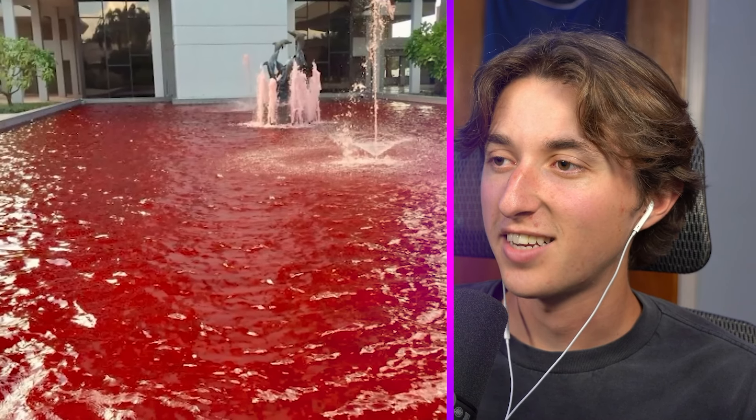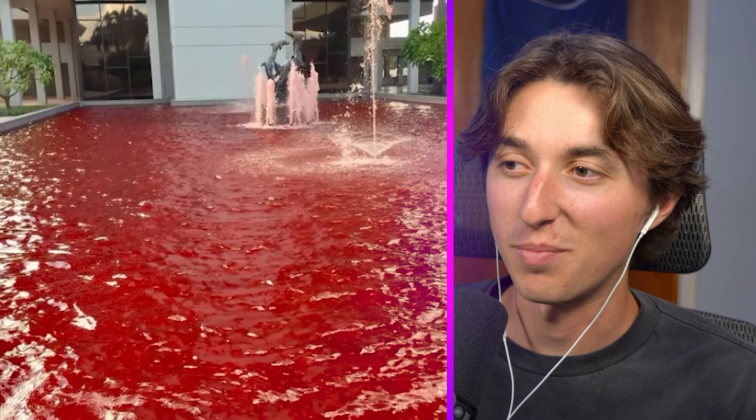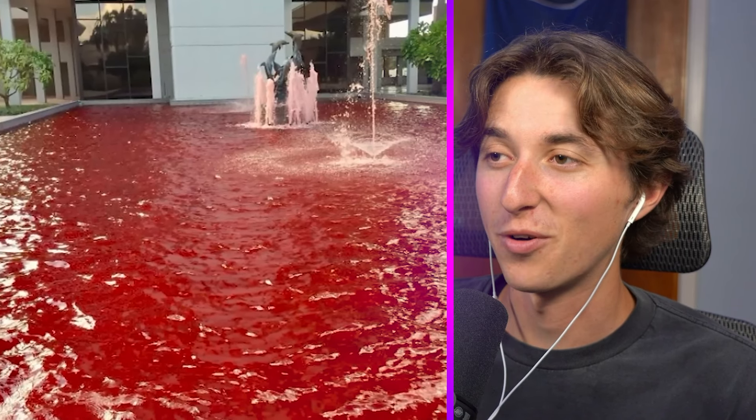Last time I checked, a fountain is supposed to be blue, but this kind of looks like a cherry Jello fountain — not gonna lie. So it kind of looks delicious. I would honestly want to swim in this.